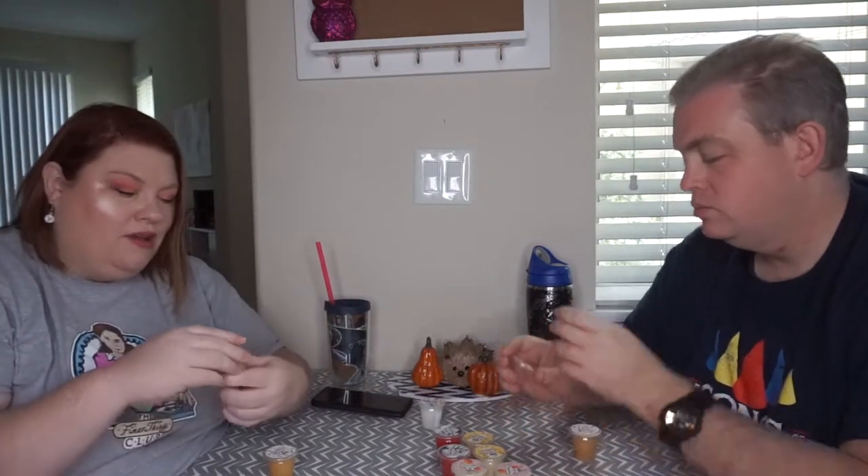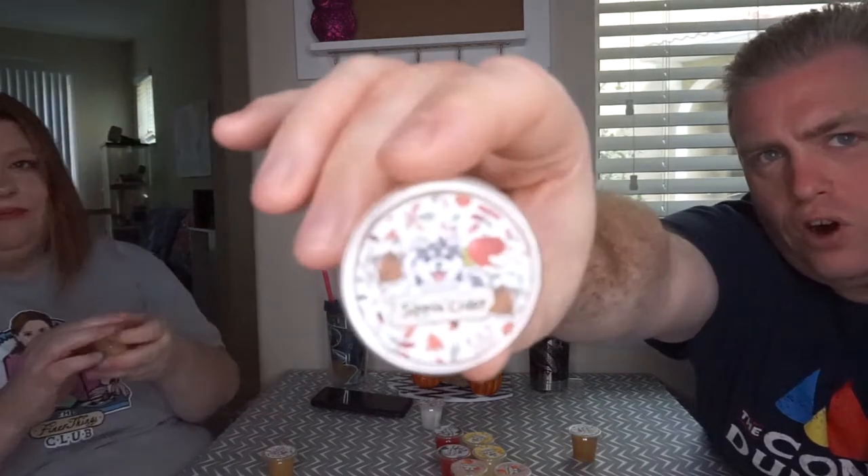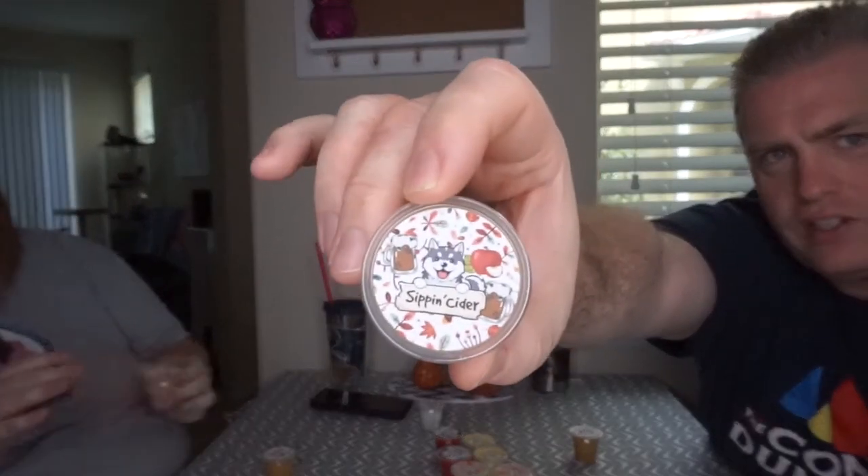This is Sipping Cider. I don't know why I got two cider scents, but I did. This one I think is going to be more apple, and it has a lot more cinnamon than the Pineapple Cider did. It smells like apple cider — it smells like Halloween! The artwork is very fall; it's got all those harvest leaf colors going on in there.